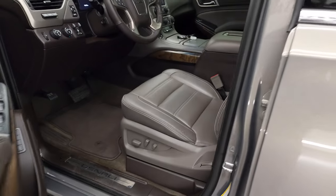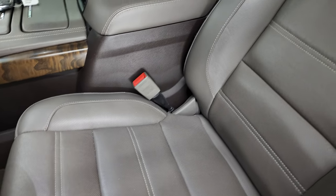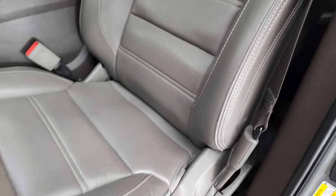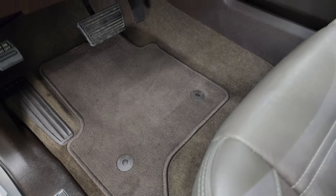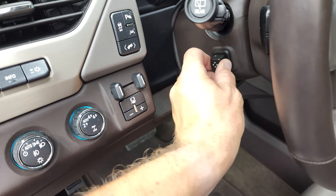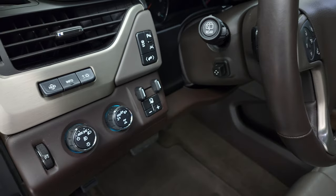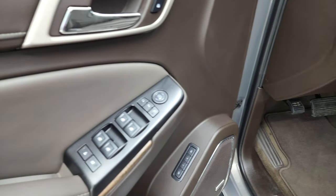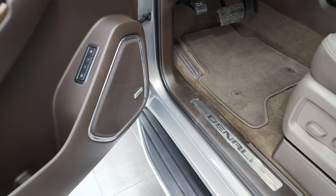Inside, the Denali package gives you a dark gray, almost brown leather interior. There are no rips or tears on the seats — they're in excellent shape. Both front seats are heated and cooled. You get factory floor mats, factory brake controller, power telescopic and tilt steering wheel, power pedals, lane departure warning, parking sensors, stability control, heads-up display, auto headlamps, power windows, locks, and mirrors. These mirrors do power fold in. You also get a memory driver seat and Bose sound system.